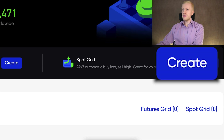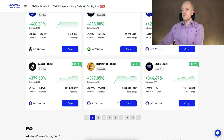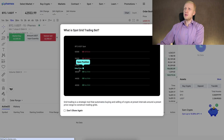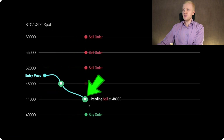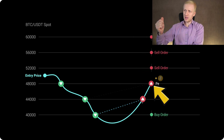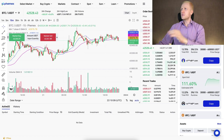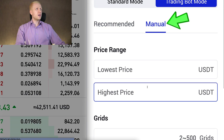You can click Create or click Spot Grid and choose one of these pre-made bots. I will give you recommendations later in this video, so don't do anything until you have watched the whole video. When I click Create, it gives this illustration: if you open the position at the entry price and it goes lower, the bot buys repeatedly, creates sell orders, and then when price comes back up it sells with profits. On the right-hand side, you can either choose recommended strategies or fill in parameters manually.